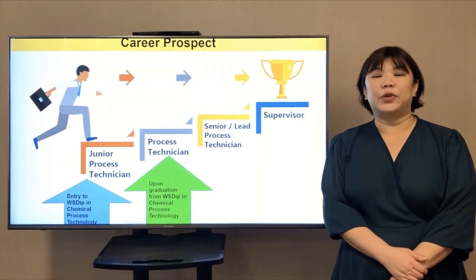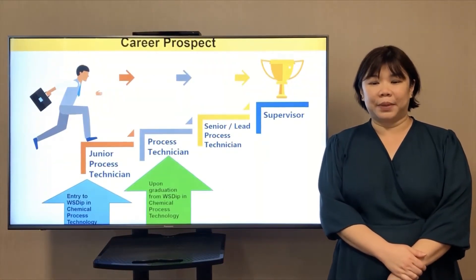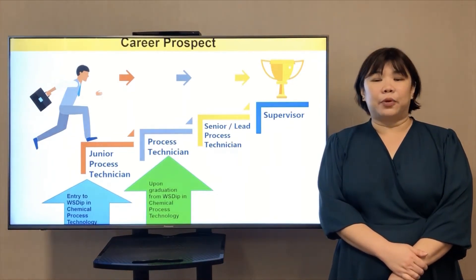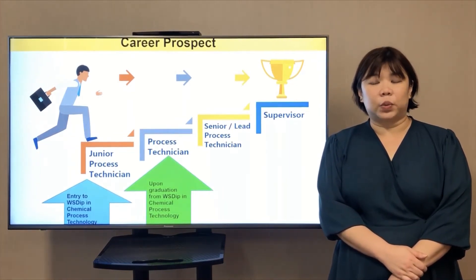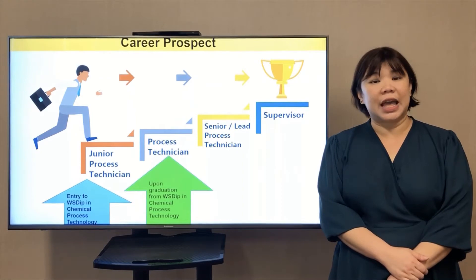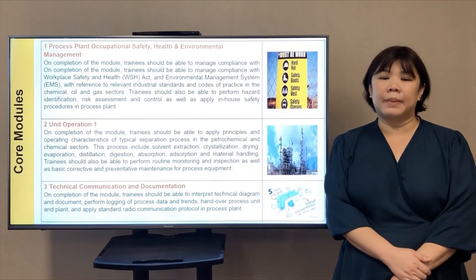The career prospect when you embark on the Work-Study Diploma: you will start off as a junior process technician and progress to a process technician when you graduate. There is also a possibility of advancement to senior process technician and supervisor roles.